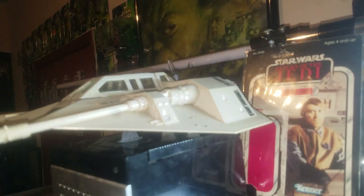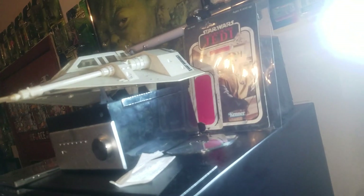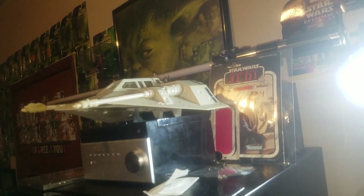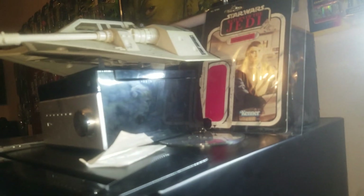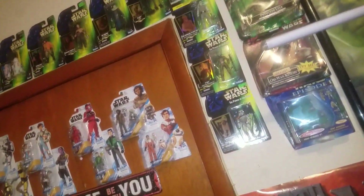That is a vintage snow speeder from 1980, whenever Empire Strikes Back came out. That is the original vintage card back - two dollars and 47 cents back in the day. Now they're like 30 dollars for a figure.